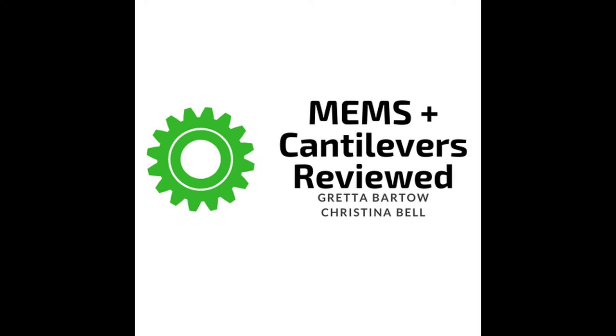Hi, welcome to the MEMS and Cantilevers Reviewed Podcast. I'm Greta Bartow, and I'm Christina Bell. Today we will be discussing how MEMS are used in the medical industry. MEMS, or micro-electro-mechanical systems, are miniature machines that have both mechanical and electric components that work together to implement a desired function.